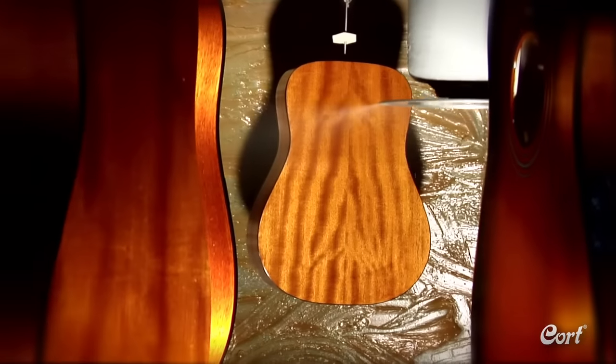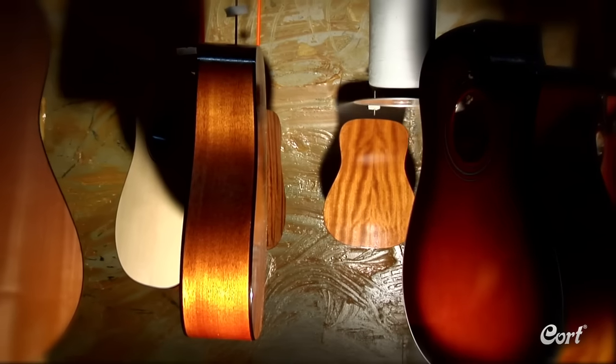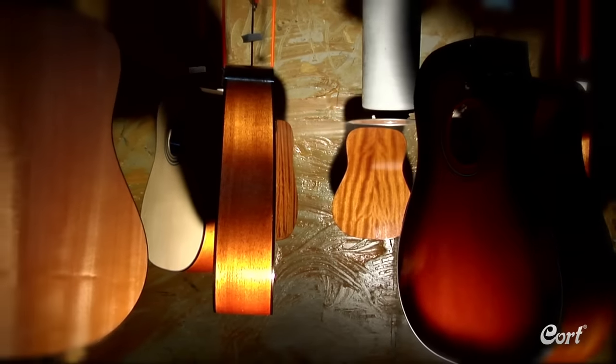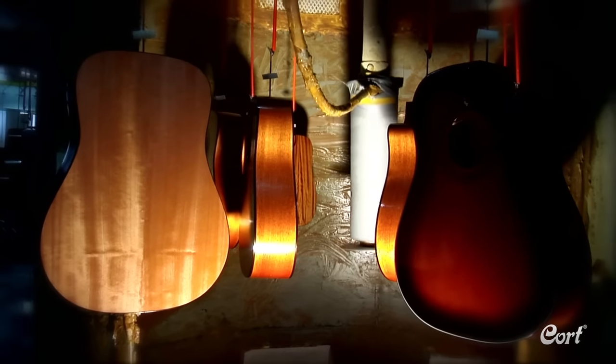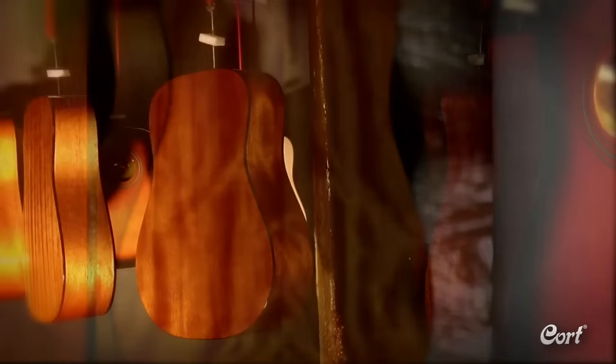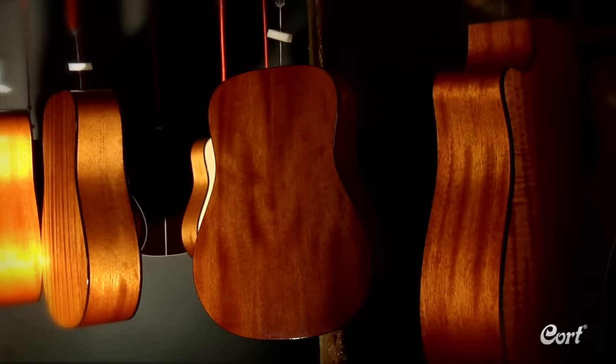Next, the instrument is ready for the clear sealer painting process. Cort uses an advanced electrostatic painting system that allows for the use of less paint to get complete coverage on the guitar. Less paint means the wood is more free to move and vibrate — yet another key secret to a great sound. Each guitar is given three thin coats of sealer with a surprising amount of time between each coat: one day after the initial coat, then three to seven days after the second coat.